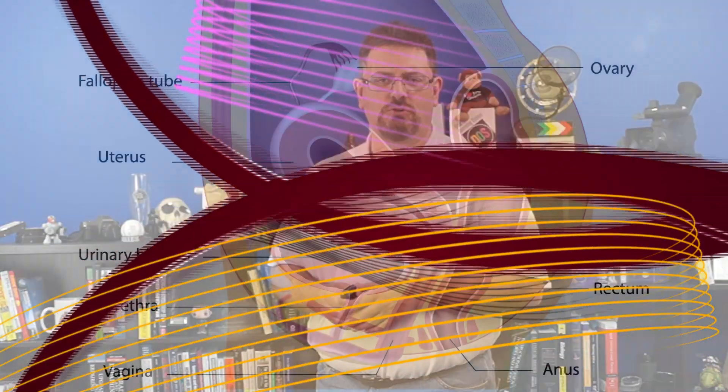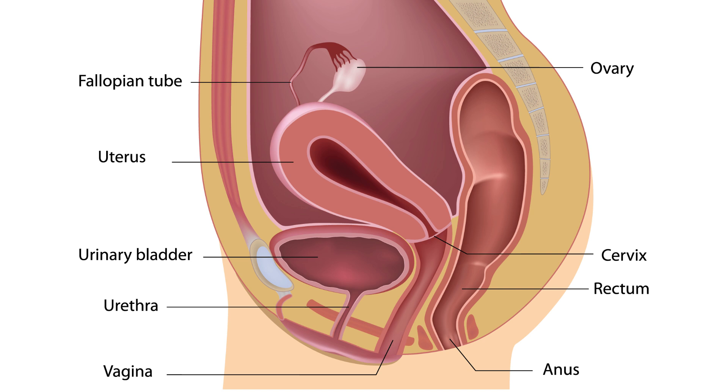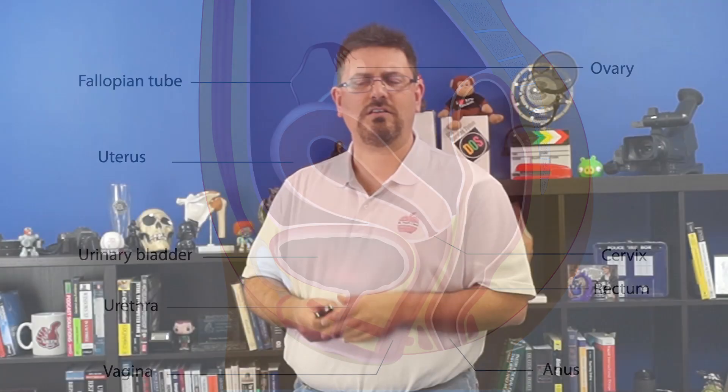Let's take a brief look at some of the anatomy in the area. In this graphic we can see the ovaries and the fallopian tubes, which we talked about in the last video. We have the uterus — take note of its direction, position, and how thick it is. We also have the urinary bladder, the urethra where urine exits the body, the vagina as a common passage area, the anus, the rectum, and the cervix.